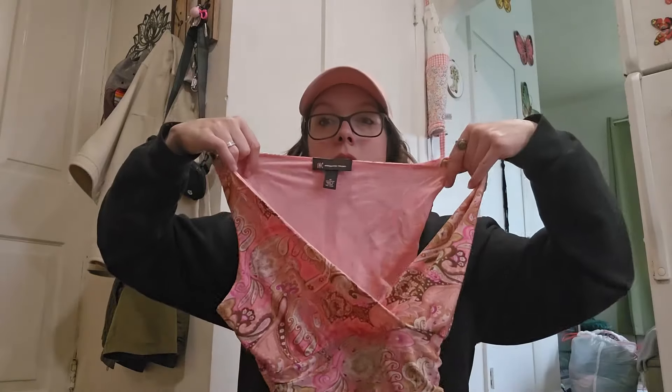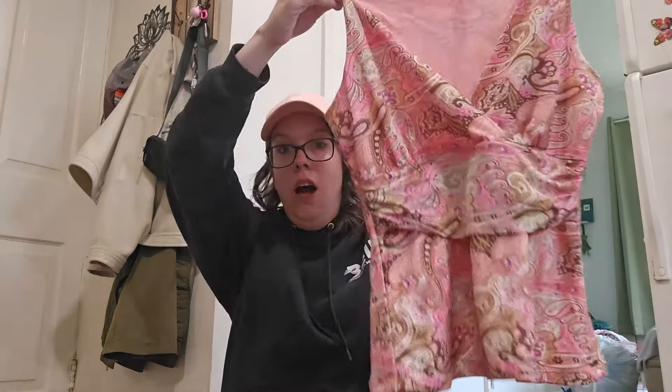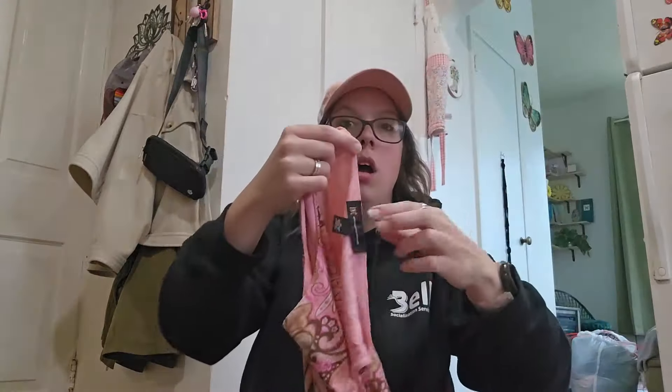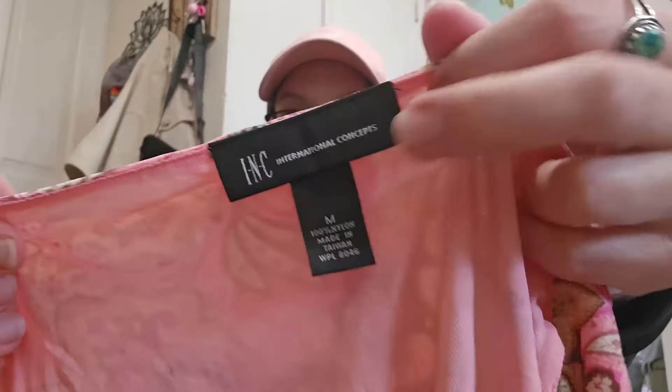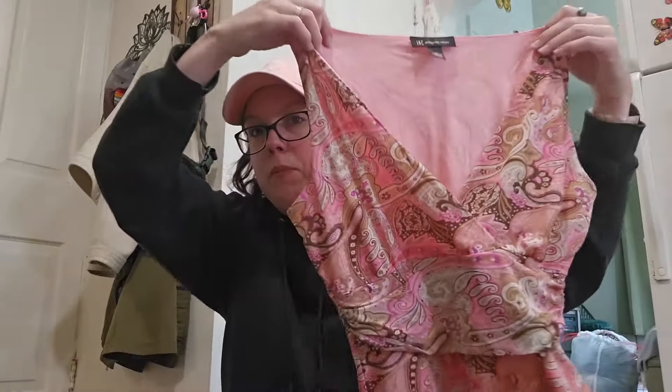So the first piece is this little Y2K number. I picked this up based off of style — total Y2K in my opinion, Fairycore, Cottage, Boho, all the keywords. The brand is International Concepts, INC, women's size medium, kind of mesh — which I actually did not put mesh in my title, I'm definitely going to do that. This I'm only going to list around $22, but I feel like that's going to go quickly.